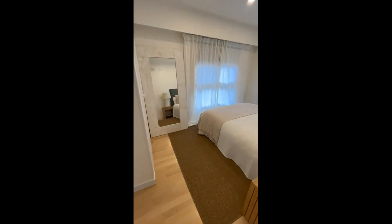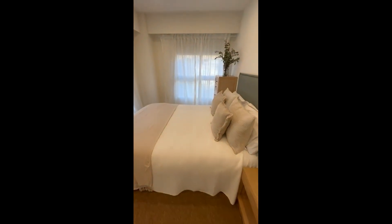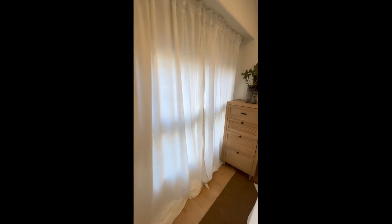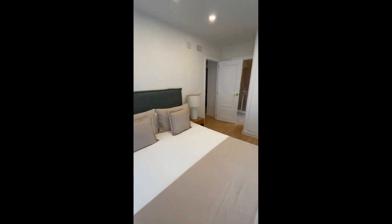Getting over here, we get inside the bedroom, which has a double bed, some night tables, also some drawers, a closet, lots of windows so we get lots of natural light. It's all very cozy, very nice.